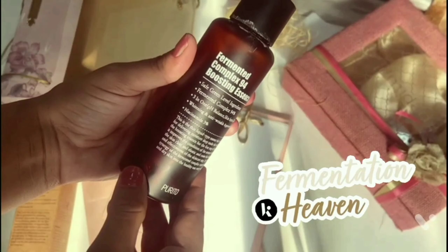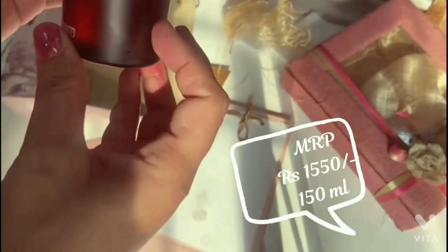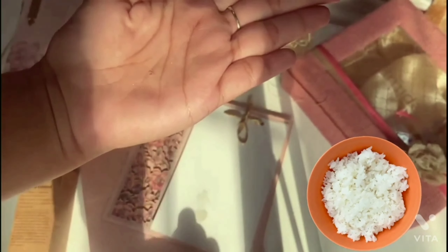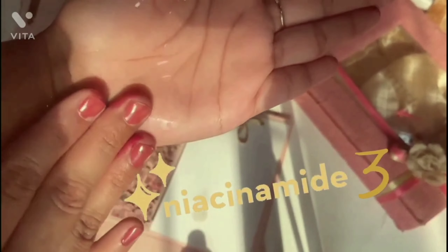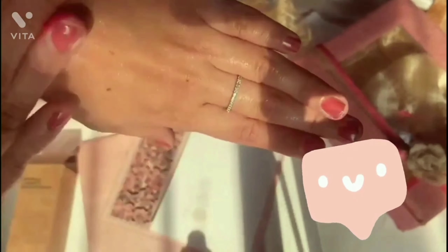Then there is the Fermented Complex 94 Boosting Essence. It has the goodness of fermented ingredients and it has 3% niacinamide. This is very good if you have dry skin or rough skin texture, as it will help in improving skin texture. It has rice ferment and gives a glowy, very good complexion. This is one of my favorite products and is going to be my all-time favorite.